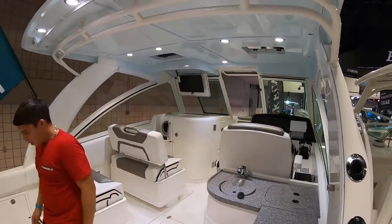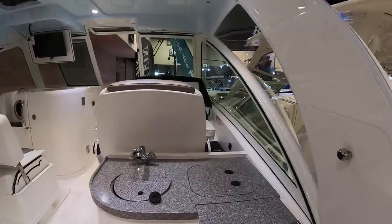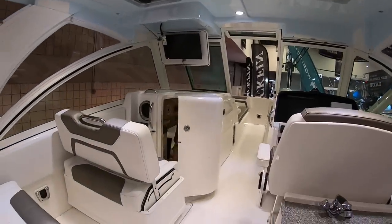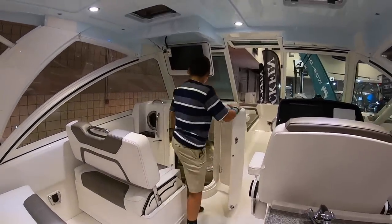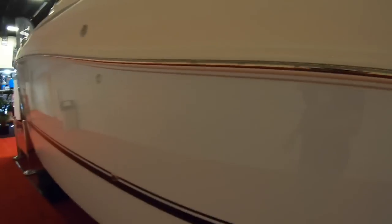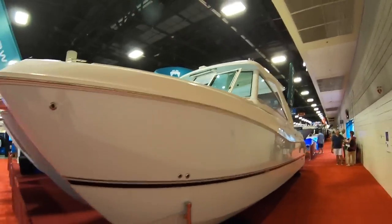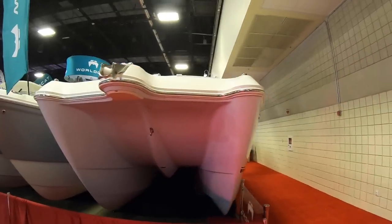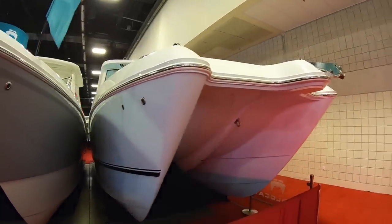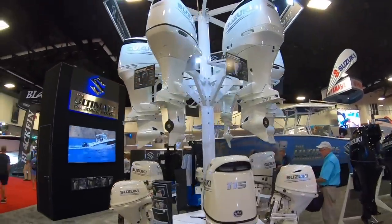That's the overall right there. So this is the first time on a cat. Pretty cool. Let's check out my known relative — the Suzuki Outboards. This is cool. They actually cut up a Suzuki.